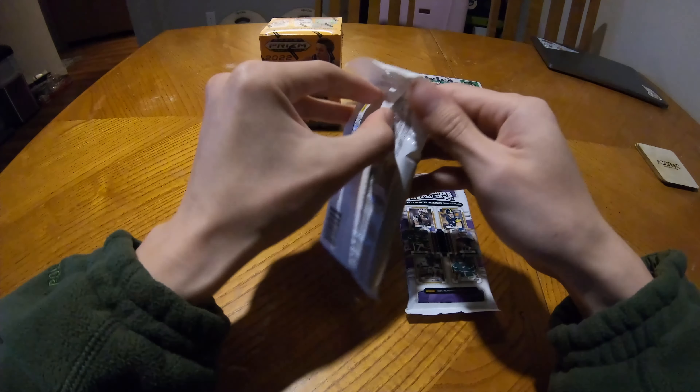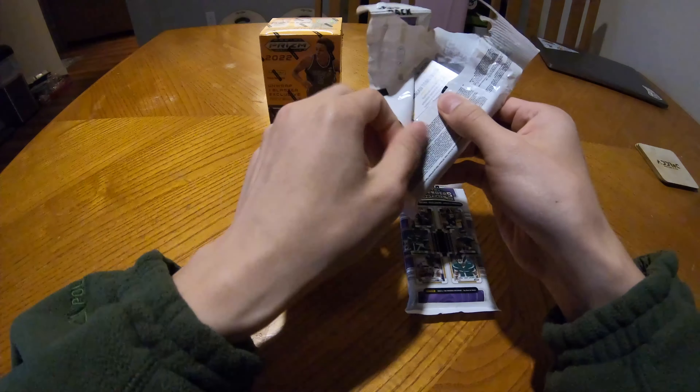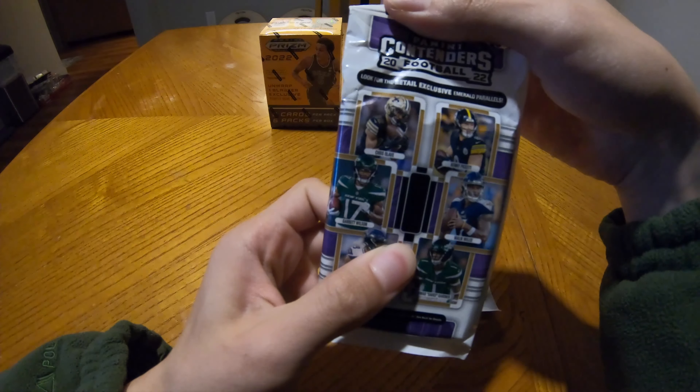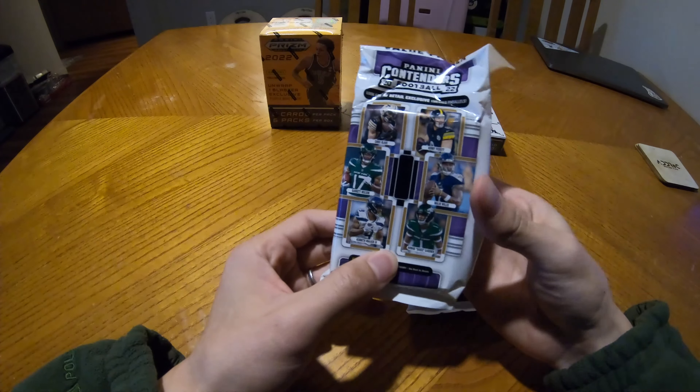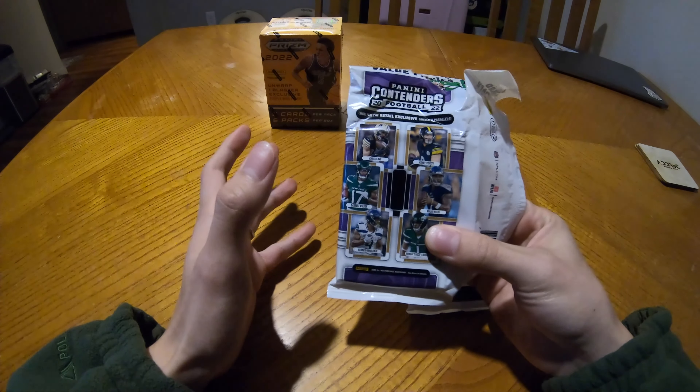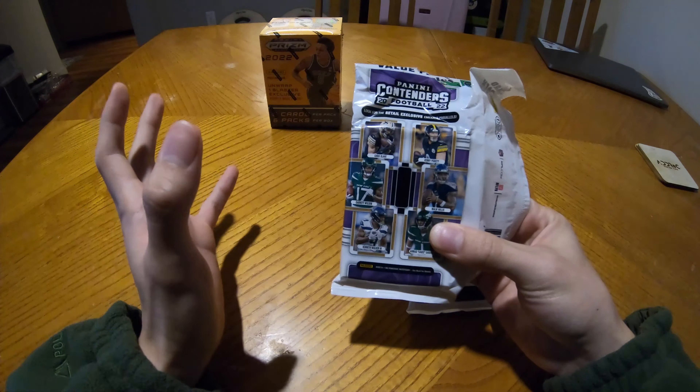2022 Panini Contenders — I'm not expecting much. I know to look for parallels depending on what it is. I'm from Oregon so of course I like Scoot Henderson — he's gonna be a top pick of the draft for sure. And of course Justin Herbert. But this year we're looking for Kenny Pickett, Kenneth Walker, and Zach Wilson. And speaking of Justin Herbert — my guy from Oregon!